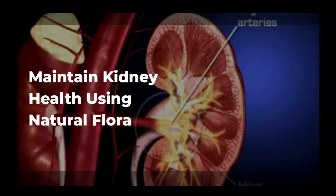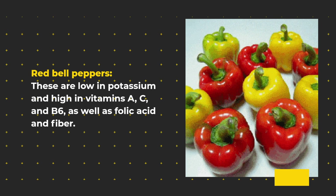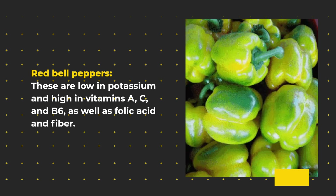Maintain kidney health using natural flora. Red bell peppers are low in potassium and high in vitamins A, C, and B6, as well as folic acid and fiber.